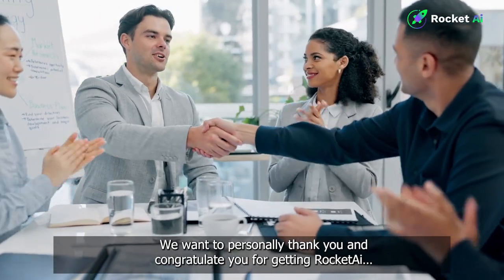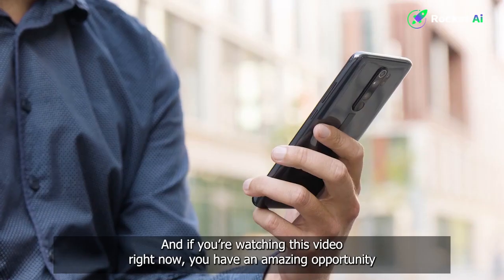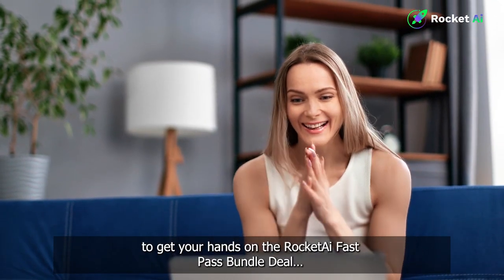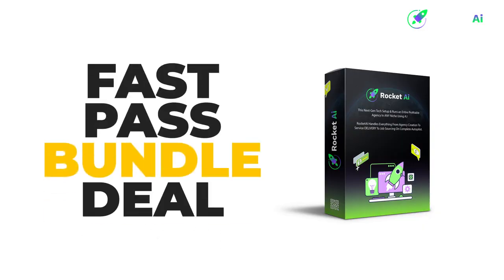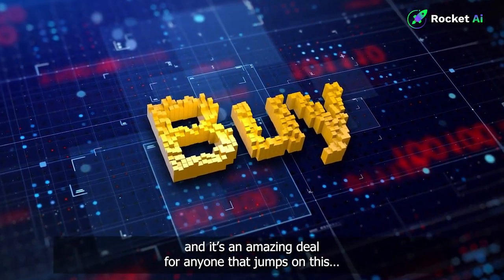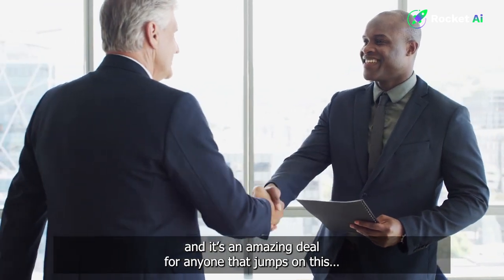We want to personally thank you and congratulate you for getting Rocket AI. If you're watching this video right now, you have an amazing opportunity to get your hands on the Rocket AI FastPass Bundle deal. This is only available for the first few buyers of Rocket AI, and it's an amazing deal for anyone that jumps on this.